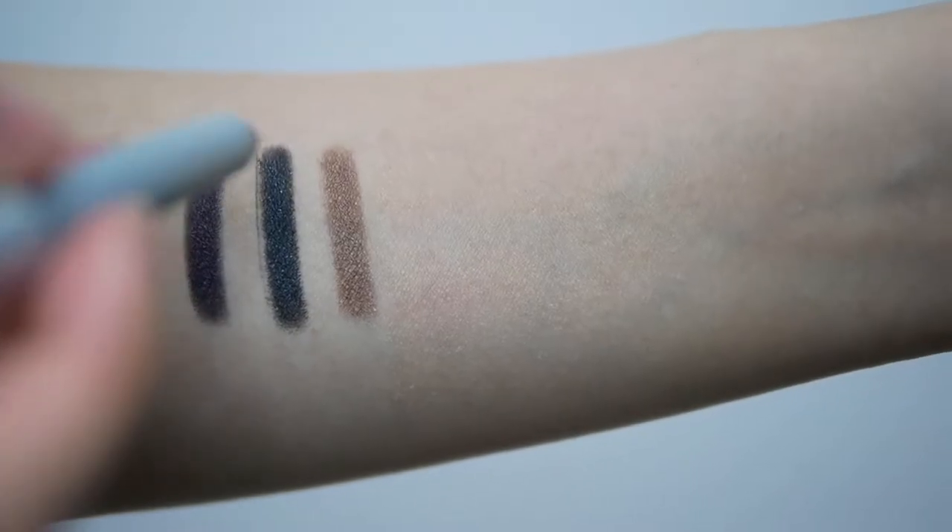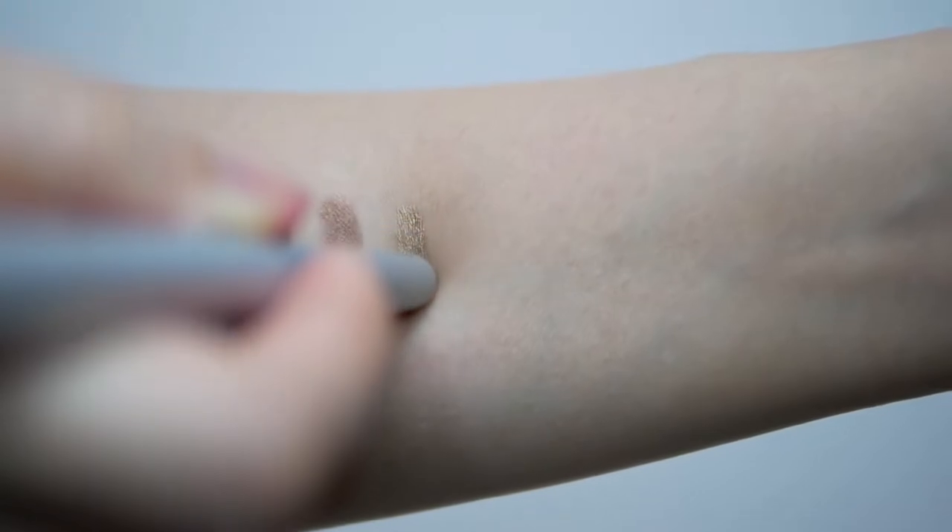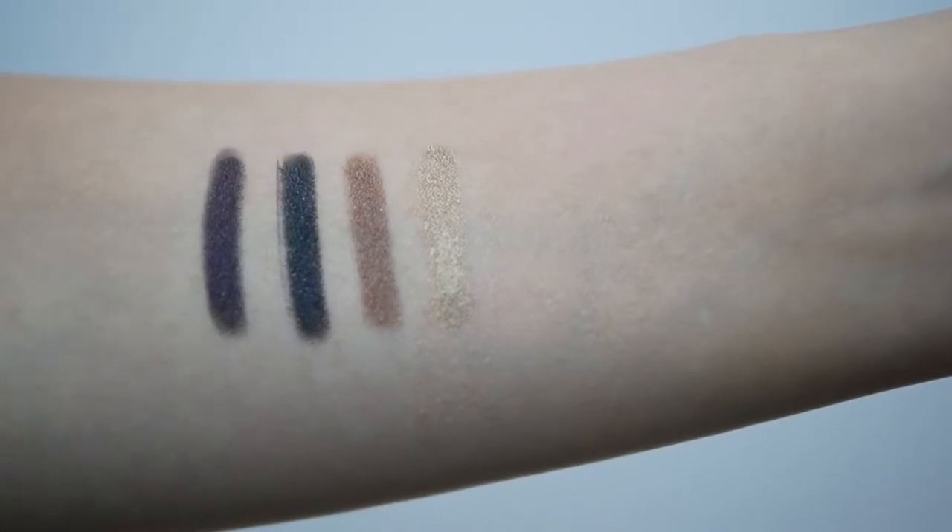The last thing I picked up from Winners from the brand The Balm were these eyeshadow sticks. I got the colors Slugger, Night Game, Dugout, and Shutout.